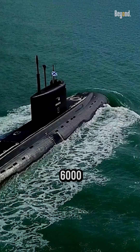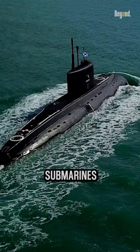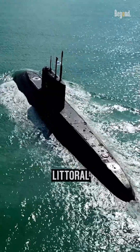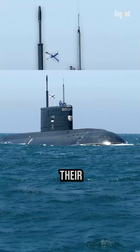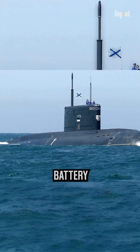With a range of approximately 6,000 to 7,500 nautical miles, Kilo-class submarines are adept at extended operations and intelligence gathering in littoral waters. Their diesel-electric propulsion system limits their submerged endurance and requires regular resurfacing for battery recharging.